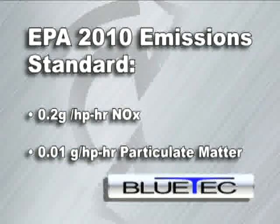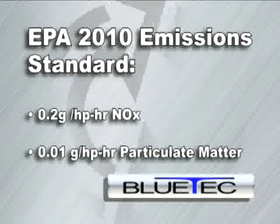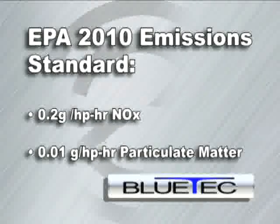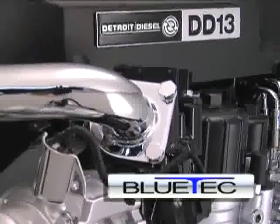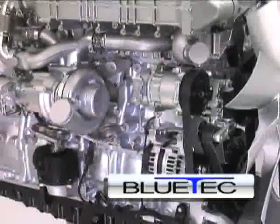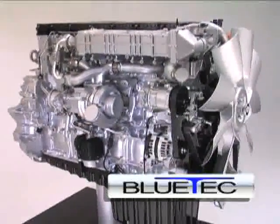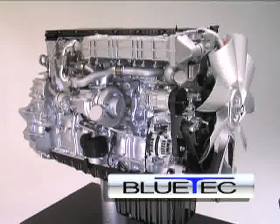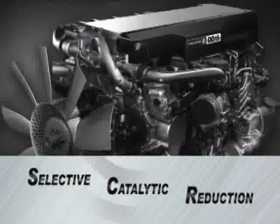With our reliable Bluetech technology, Detroit Diesel meets these emission standards head-on while simultaneously improving fuel economy. Detroit Diesel's heavy-duty engines will be able to incorporate SCR emission technology with only minor changes to the existing engine hardware. Detroit Diesel engines utilize Bluetech technology, a Selective Catalytic Reduction, or SCR, system, to meet 2010 EPA emission standards for commercial vehicles.